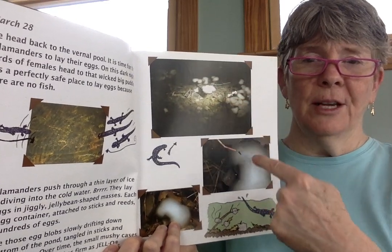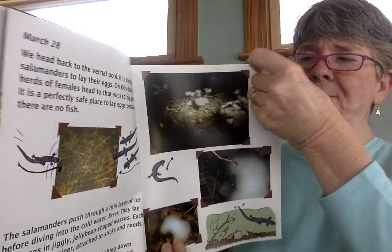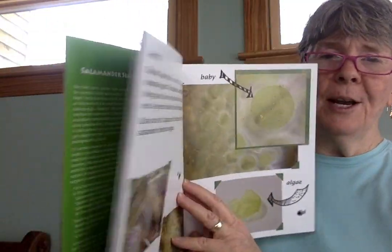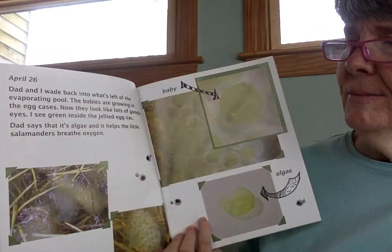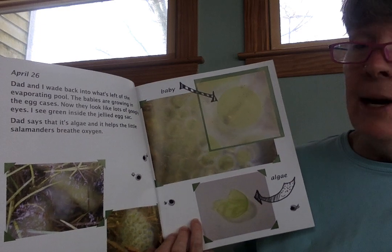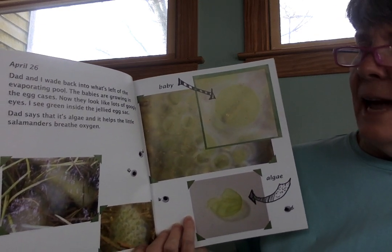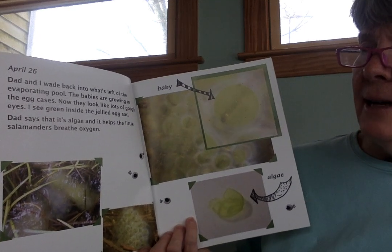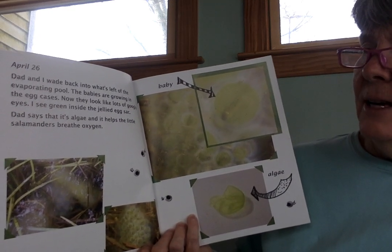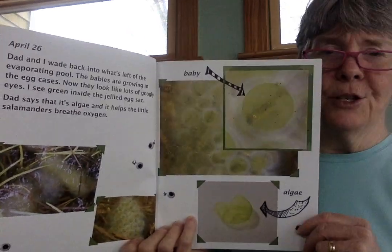So that's what you might want to be looking for soon. This process takes a few months, so here we are on April 26th. Dad and I wade back into what's left of the evaporating pool. The babies are growing in their egg cases — now they look like lots of googly eyes. I see green inside the jellied egg sack. Dad says that it's algae, and it helps the little salamanders breathe oxygen.